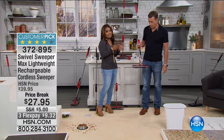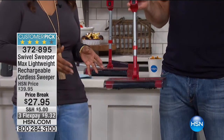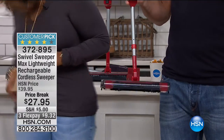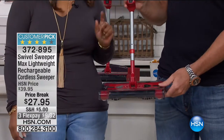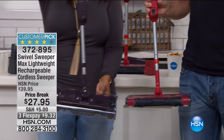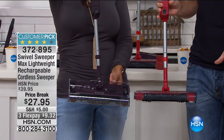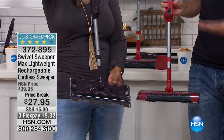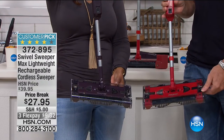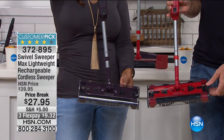This is a last chance offer on our famous customer pick — the Swivel Sweeper. We're offering it in two great colors: red, and a deep beautiful color — it's like your aubergine, or eggplant as some people say. If you're not good at colors, it's like a deep purple. So these are your choices in colors.